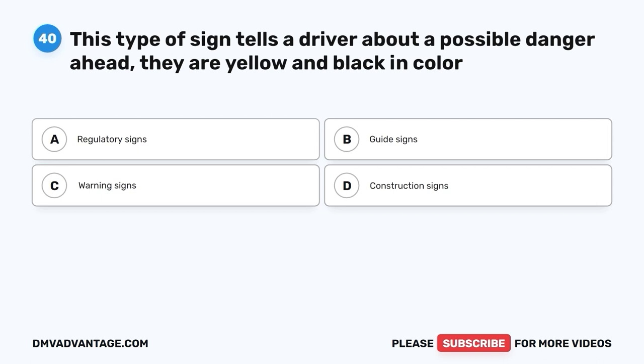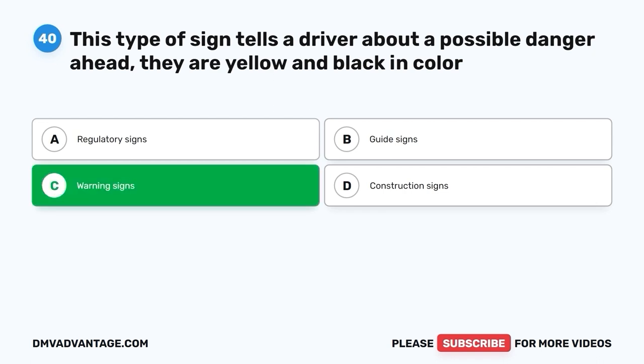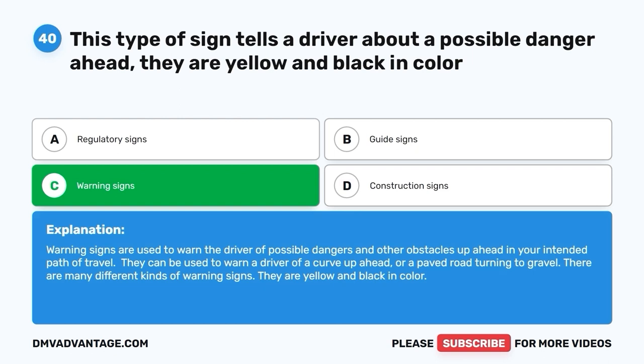Question 40: This type of sign tells a driver about a possible danger ahead and is yellow and black in color. A. Regulatory signs. B. Guide signs. C. Warning signs. D. Construction signs. The correct answer is C — warning signs. Warning signs are used to warn drivers of possible dangers and obstacles in the intended path of travel. They can warn of a curve ahead or a paved road turning to gravel. There are many different kinds of warning signs and they are yellow and black in color.